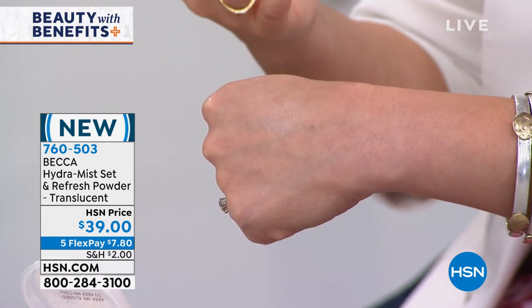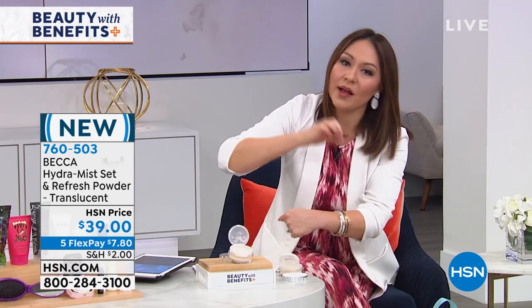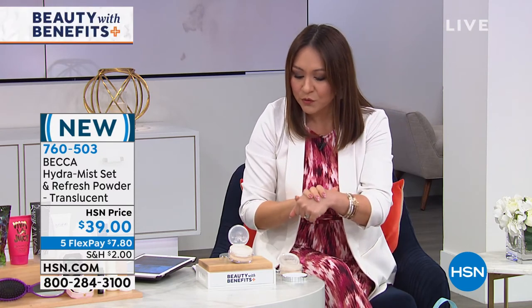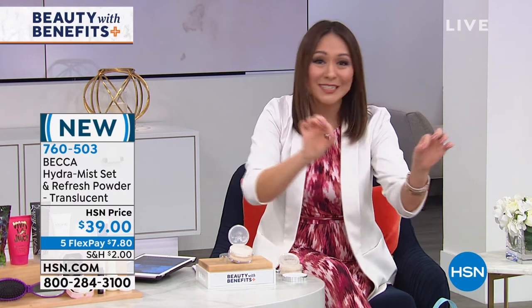Throughout the day, if you just need a refresher feeling, you can add this Becca powder back on because it's not going to cake or build. It'll just be this beautiful translucent layer over it. The item number for this is 760-503, $39, five flexible payments. We have so many products and I'll do little mentions in between some of our longer segments.